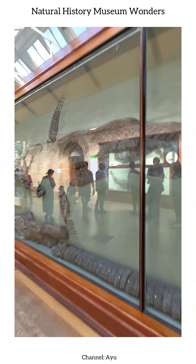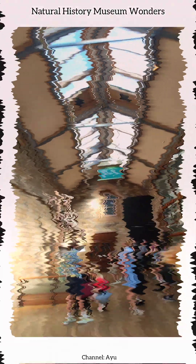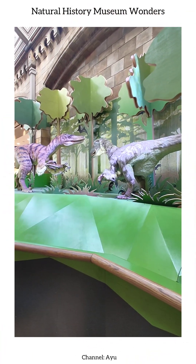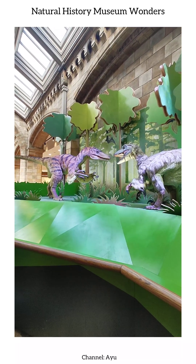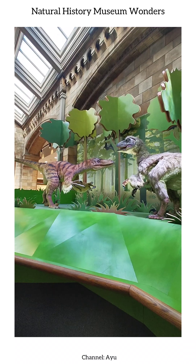As we walk down the long museum corridors, each step reveals walls filled with carefully preserved fossils, detailed models, and captivating artifacts that transport us through time, making it feel like we are walking alongside history itself.